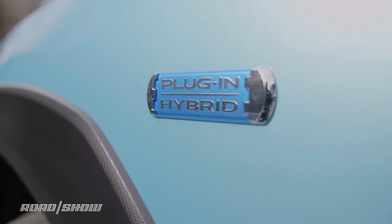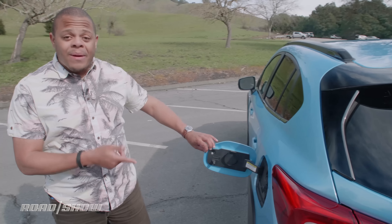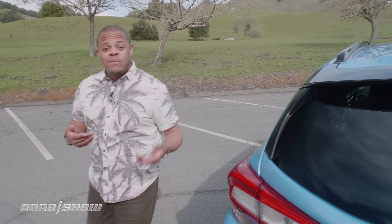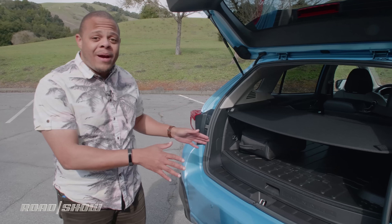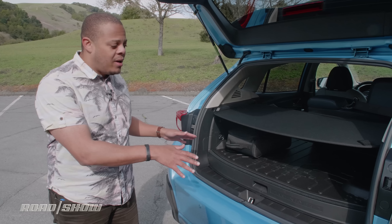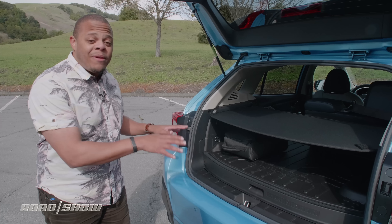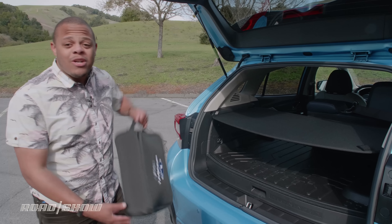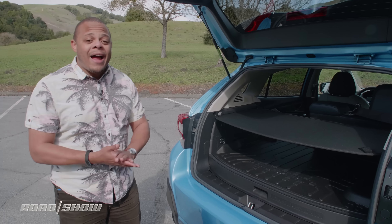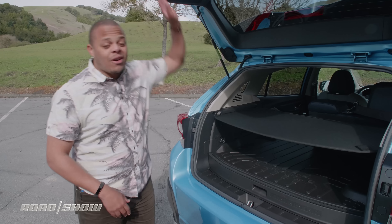You can spot a Crosstrek hybrid in the wild by its charging port. Plugging into a level two outlet for about two hours nets you around 17 miles of electric range before you switch to hybrid operation. That charges an 8.8 kilowatt-hour lithium-ion battery pack underneath the cargo floor — or more specifically, protruding into the cargo space, costing you about five cubic feet of cargo space, which is a pretty significant amount. You can leave the charging cable at home on the road, but that still doesn't leave a whole lot of space underneath this flimsy cargo cover.